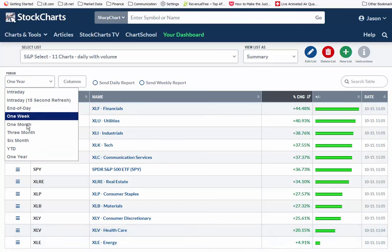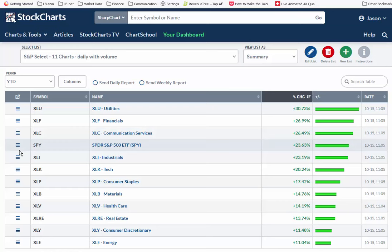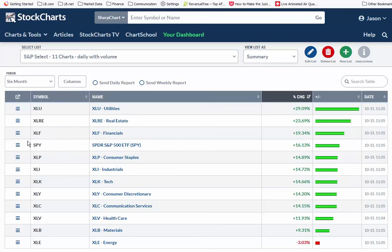Year to date, everything is up 11% to 30%. You could maybe say utilities aren't supposed to lead, but there's still a lot of gains here. Financials are kind of important. Communication is Google and Meta. Tech's in the middle of the road. This looks good to me — everything's up, as I said, around 30%. If I look at the last six months, again lots of green — most of them up at least 10%, with materials up 9% and energy down a little bit.